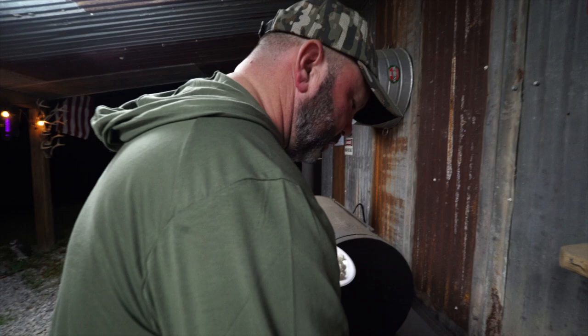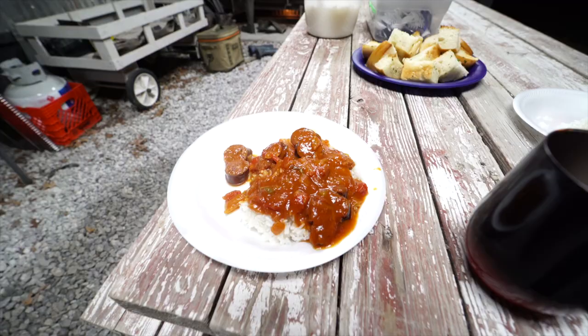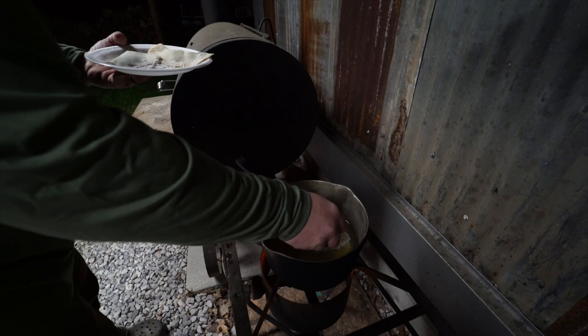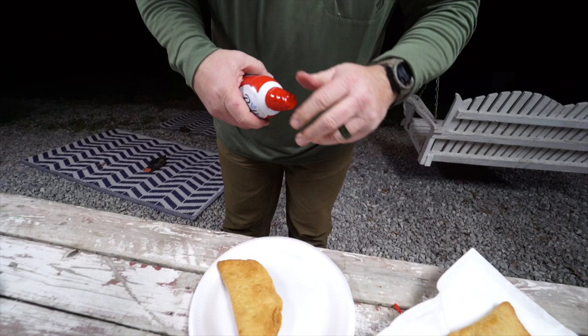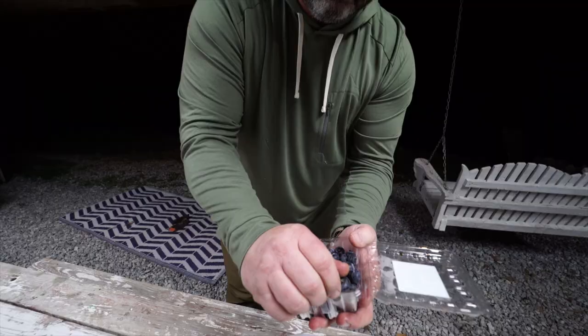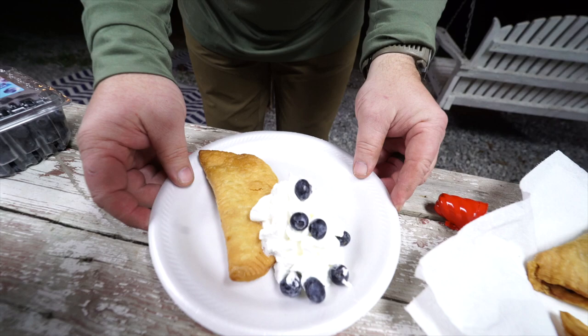Alright, here we have the finished product - smoked sausage creole over a bed of rice. If you guys would have smell-o-vision, show up in Gros Tet, we'll feed you. Now we're going to slide our pies into the oil, just heated up to about 350 degrees Fahrenheit, and cook them until they're nice golden brown. Top it off with some fresh berries, and that is a fried blueberry jam hand pie.